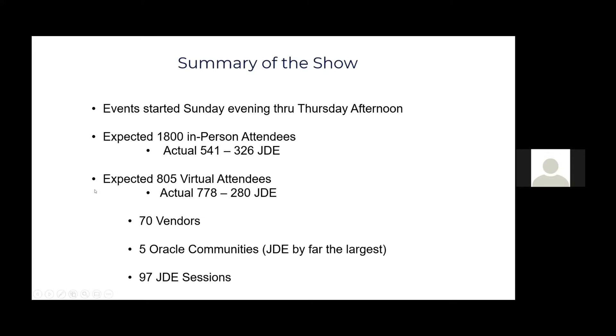A lot of the people were JD Edwards users. JD Edwards was the largest community group, since this was a Quest event. There were 70 vendors in attendance with booths, providing sessions and information, swag, and giveaways and things like that.